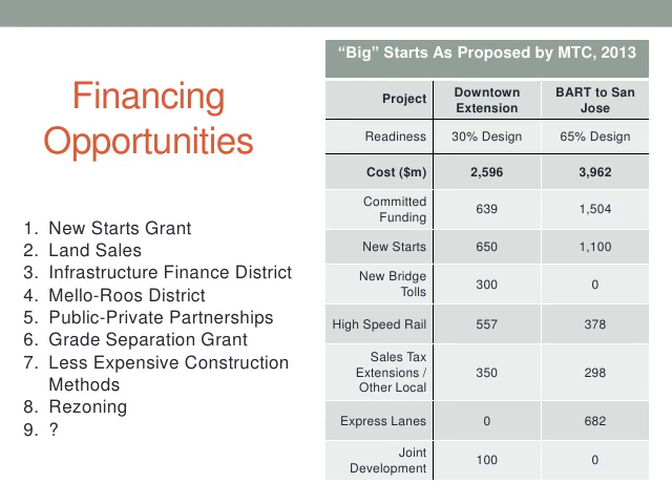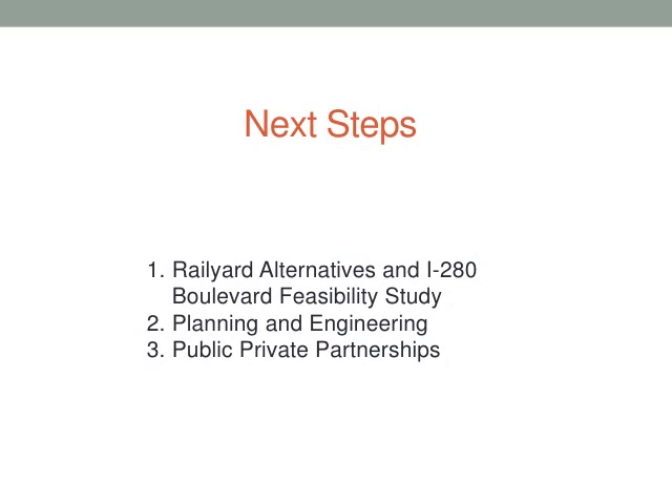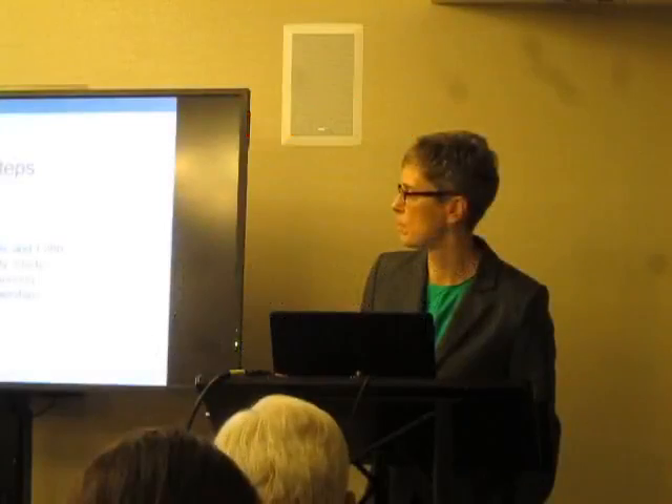In terms of next steps, we are actively pursuing a study with financing from the Strategic Growth Council and the Metropolitan Transportation Commission to look at some of these ideas: Can we move the alignment elsewhere? Can we put the stations in better locations to reduce the cost of what's on the books today, create a better city, and bring some of our own value to the table? That study will take over the next two years. If it's successful and policymakers change direction, we'll be doing further planning and engineering, and then we'll be ready to face outwards and look for public-private partnerships.